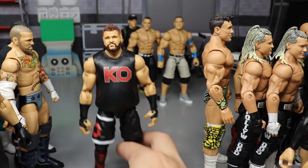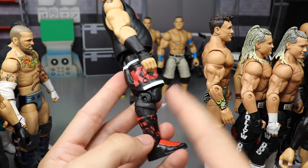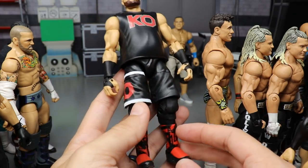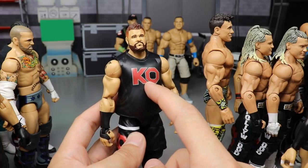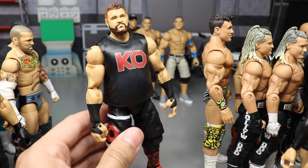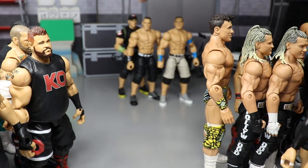Also on episode thirty-two we added the Johnny Gargano kick pads to Kevin Owens for a black and red look — though I'm not the biggest fan of how it came out. I think adding a different design to the KO's would make it ten times better, but that's what we did yesterday.